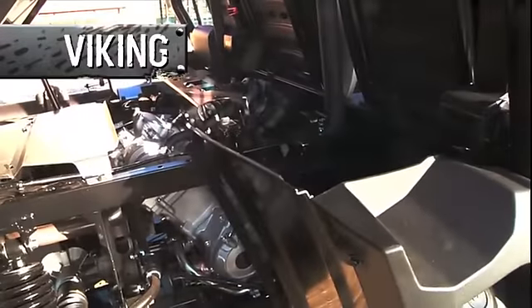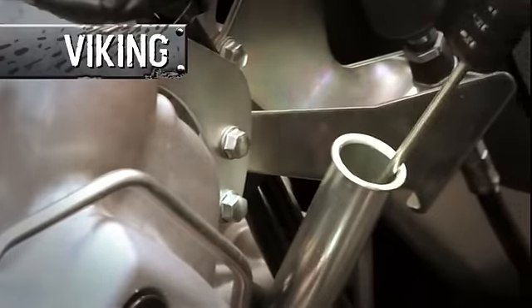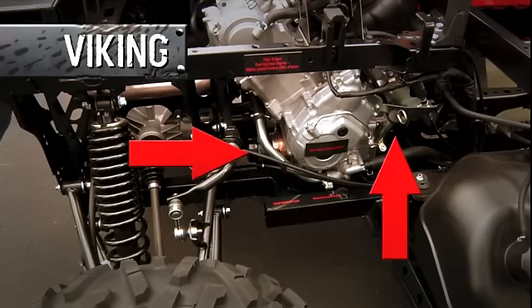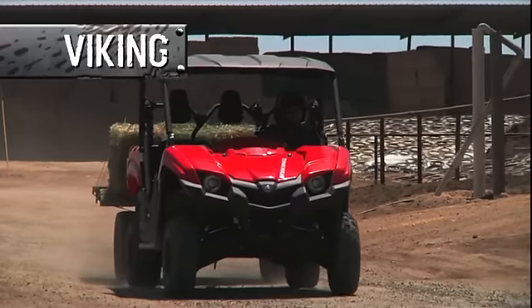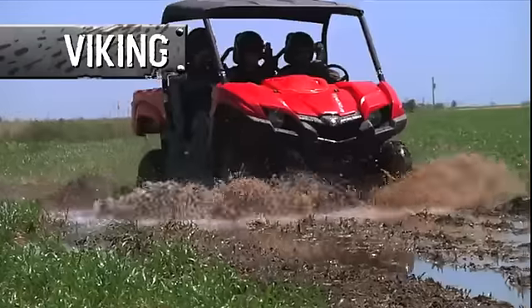With its easy-access engine placement under the cargo bed, when it's time to check and change oil, the Viking is simple and easy to access. Again, on the Ranger, not so much. Viking — it's real-world tough, inside and out.